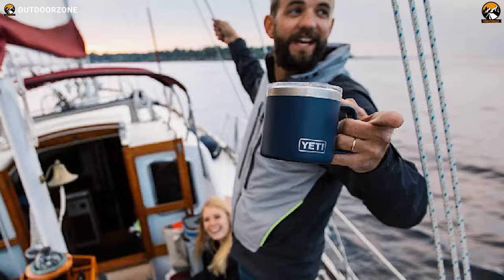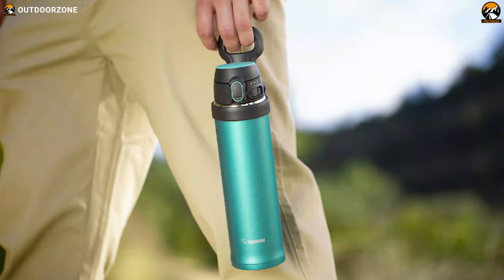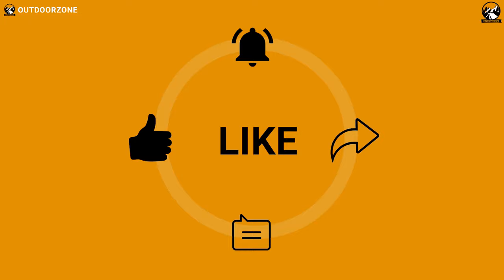So that was all about the 5 best travel coffee mugs and insulated travel mugs just for you. Thanks for watching — like, comment, and share with your friends if you found this video helpful.